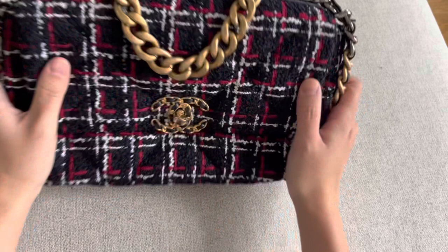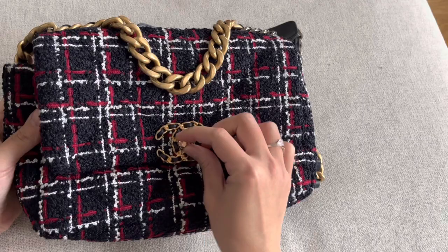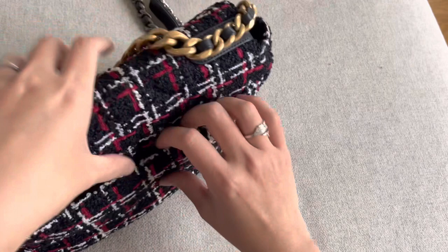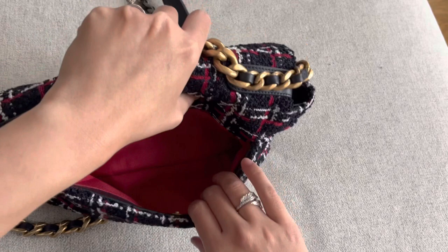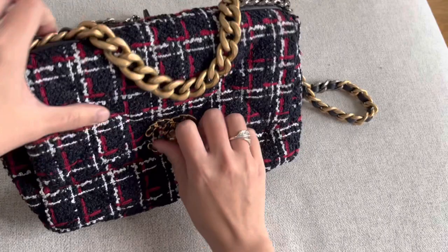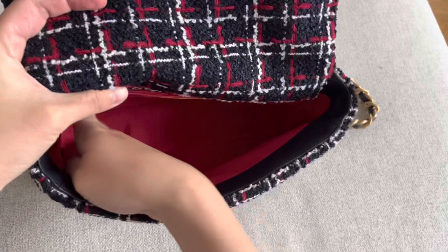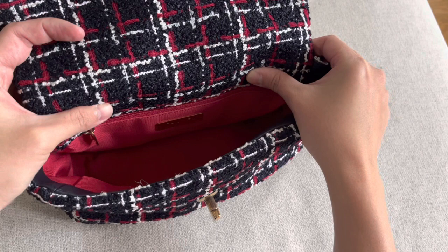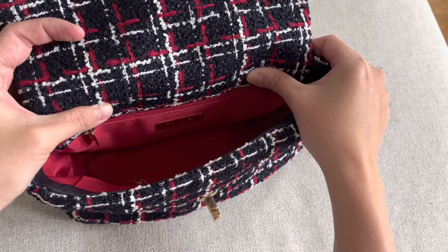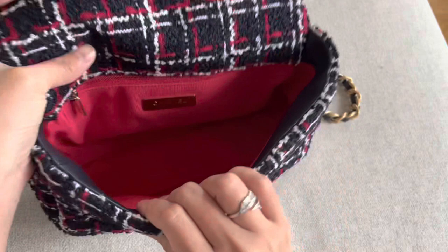Let's take a quick tour of the bag. On the front you've got the turnlock closure, and at the back there's a flat slip compartment that opens up to a separate section where you can slide your phone in. The main compartment is pretty roomy, which makes this one of my most practical bags. I love traveling with this bag and bringing it to the airport because there's just so much I can fit in it.